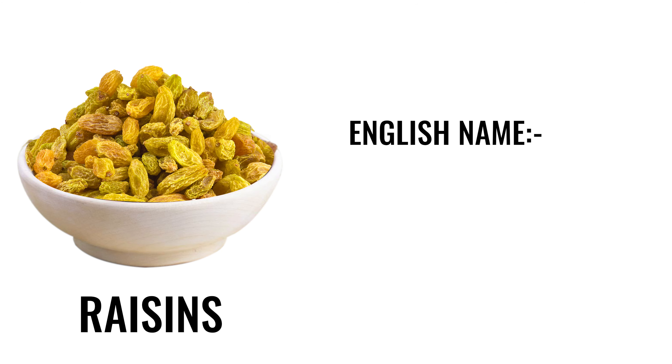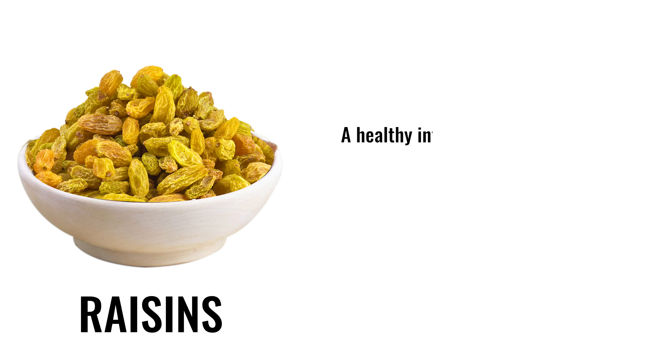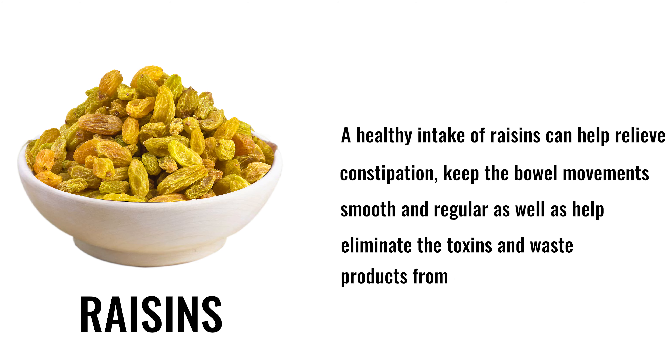10. Raisins. English name: raisins. Hindi name: kishmish. A healthy intake of raisins can help relieve constipation, keep bowel movements smooth and regular, as well as help eliminate toxins and waste products from our body.